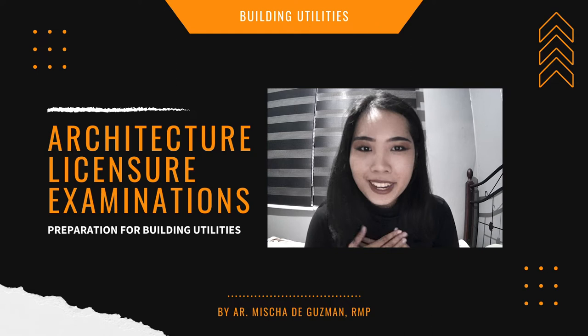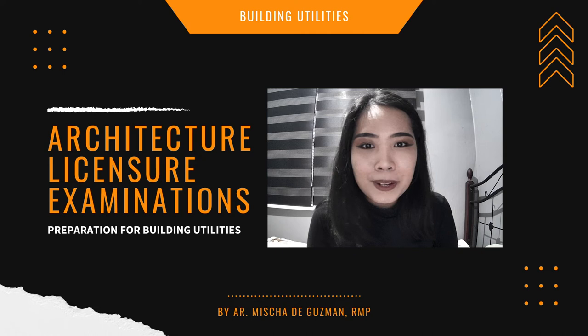Hello everyone! I hope you're all doing great today. My name is Misha de Guzman. I am an architect, master plumber, and a creative director. I am here to discuss some tips on how to study building utilities for your upcoming architectural licensure exam.